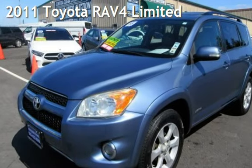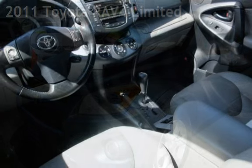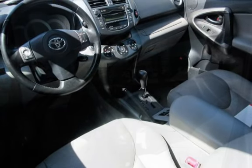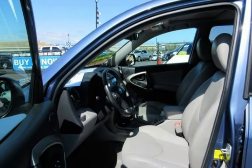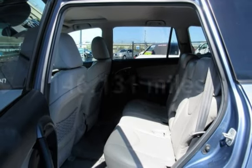Presenting a pre-owned 2011 Toyota RAV4 Ltd. This four-door SUV has a four-cylinder, 2.5-liter i4 engine, with four-wheel drive, and an automatic transmission. This Toyota has less than 147,000 miles on the odometer.